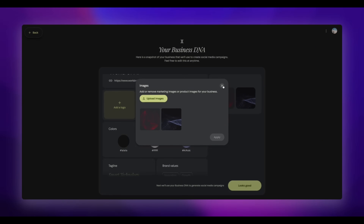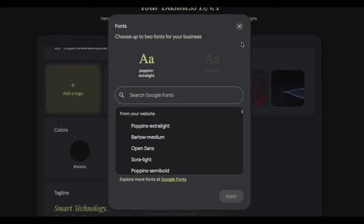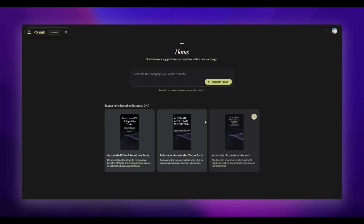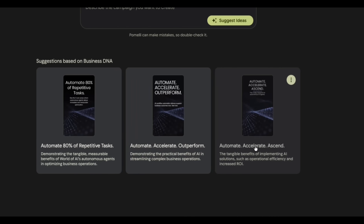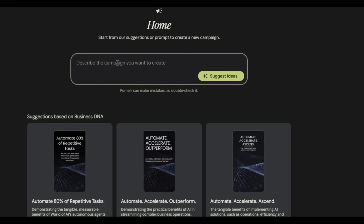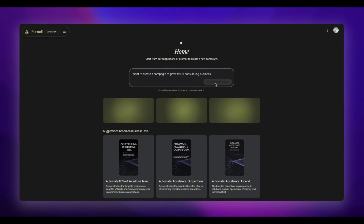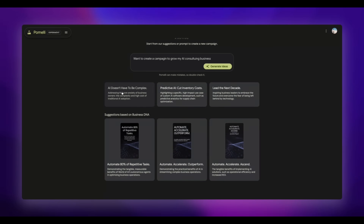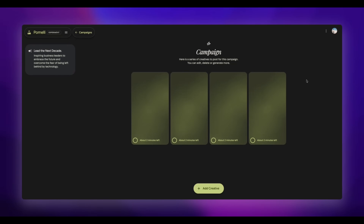I can edit multiple things, upload more images, change the font, and add my logo or any missing images. Now it has come up with some campaigns for me — these are the default ones, but I can also guide it to create a specific campaign. I'll do something related to my AI consulting business and tell it to generate some ideas. It looks like it has come up with some campaign ideas, like 'AI doesn't have to be complex.' Let's go with 'lead the next decade' — that one sounds interesting. Now it's creating specific marketing assets for that campaign.